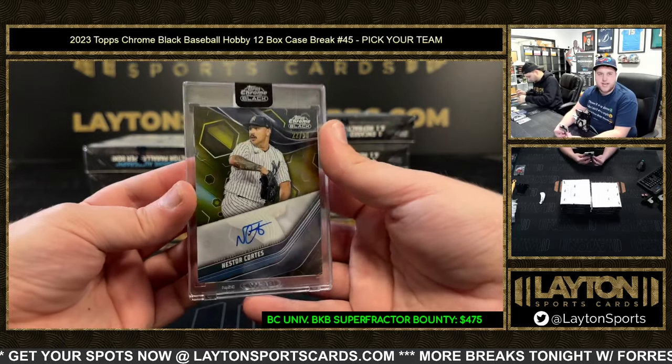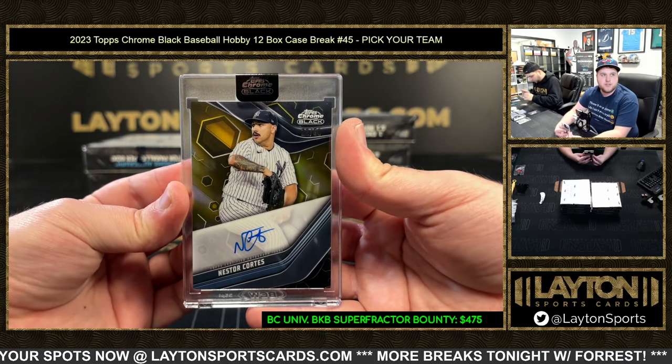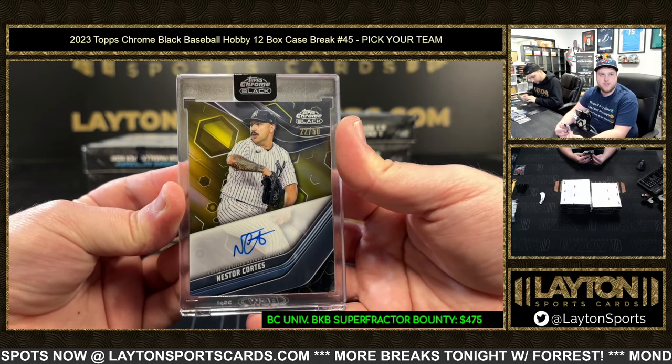We've got gold Nestor Cortez, 22 of 50 — true gold for the Yankees. Nasty nasty Nestor, baby, 22 of 50! Love it.